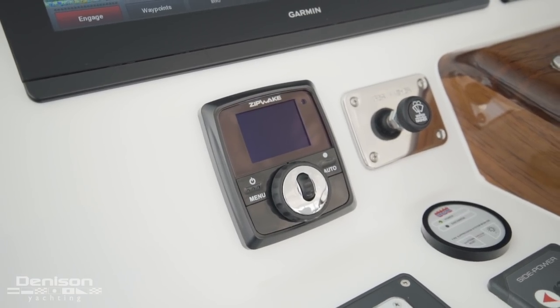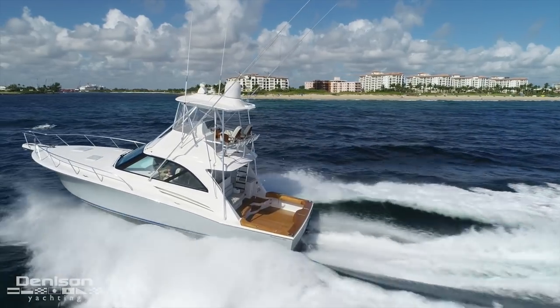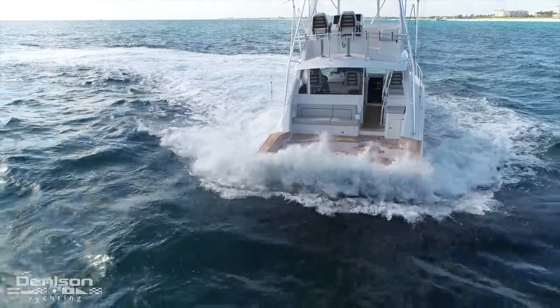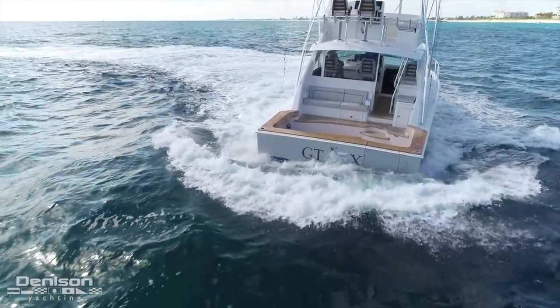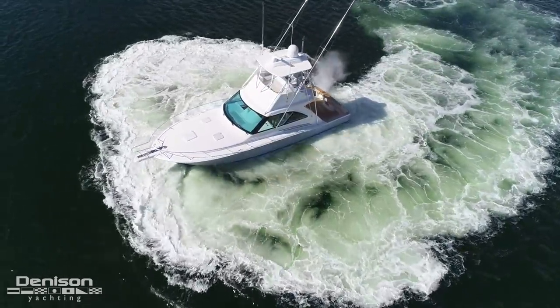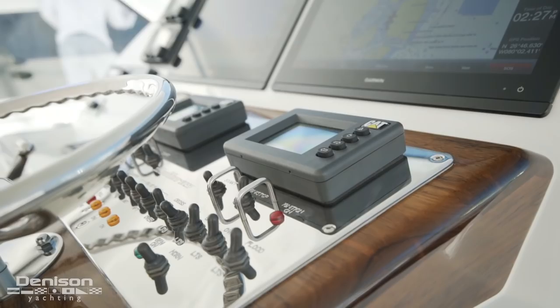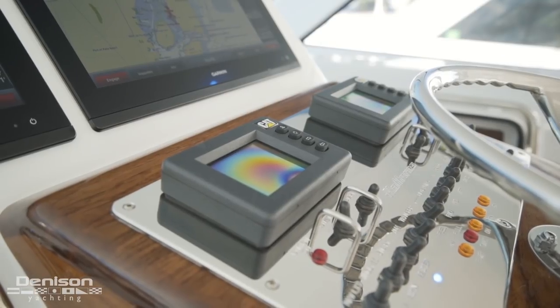Zip Wake is a new technology that Hatteras is installing in all their new boats. When you put the boat into forward it will start to automatically trim the vessel as needed. When you come back to neutral and put the boat in reverse it will automatically reset your trim tabs to zero for ease of backing down on a fish or putting the boat into a slip. Underneath the starboard Garmin you have your dual Caterpillar displays which give you your engine hours, temperatures, and so on.